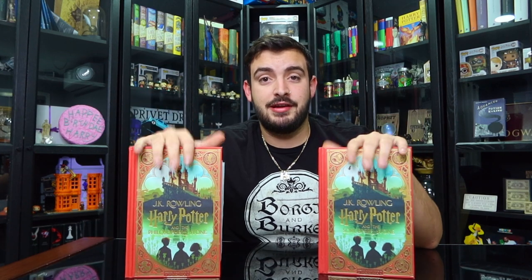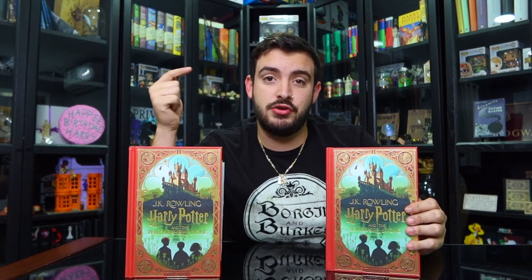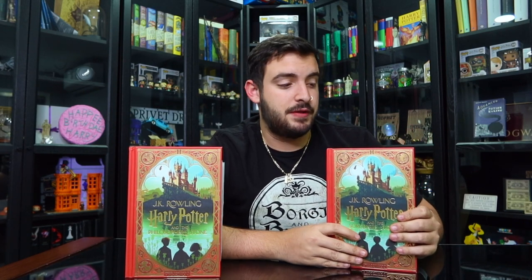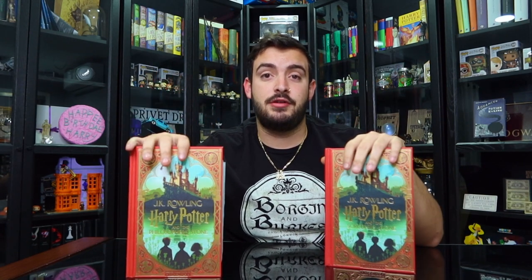I pre-ordered the Philosopher's Stone back in February when they released the book and waited literally nine months — I was sad it didn't arrive on release day. I bought the Sorcerer's Stone at my nearby Target. That's really the big difference between each book. If you want to purchase the Sorcerer's Stone, I have my Amazon affiliate link down below. They're amazing for Christmas presents since the holidays are arriving. If you're new here, subscribe to the channel for everything Harry Potter and theme park related!